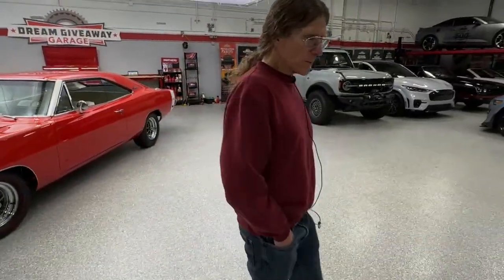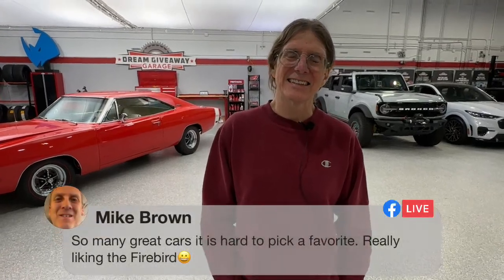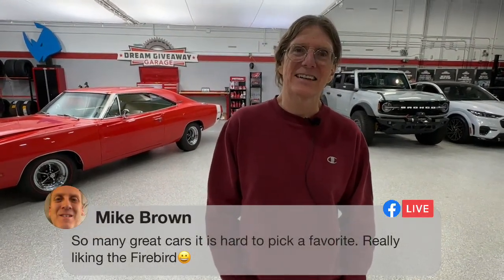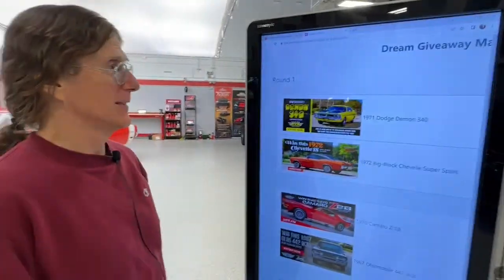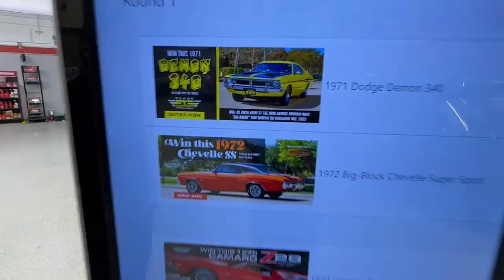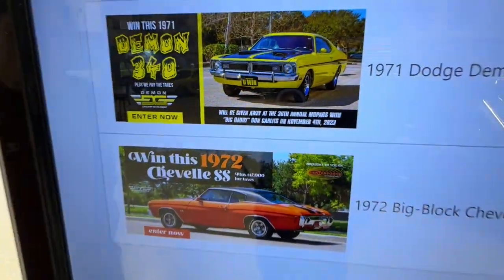We're going to play a game today. Mike Brown says so many great cars it's hard to pick a favorite — we're going to do that right now. We put together this bracket. In the description there is a link — click it, it'll bring you to bracketvoting.com, and we're going to see which car wins as your favorite.